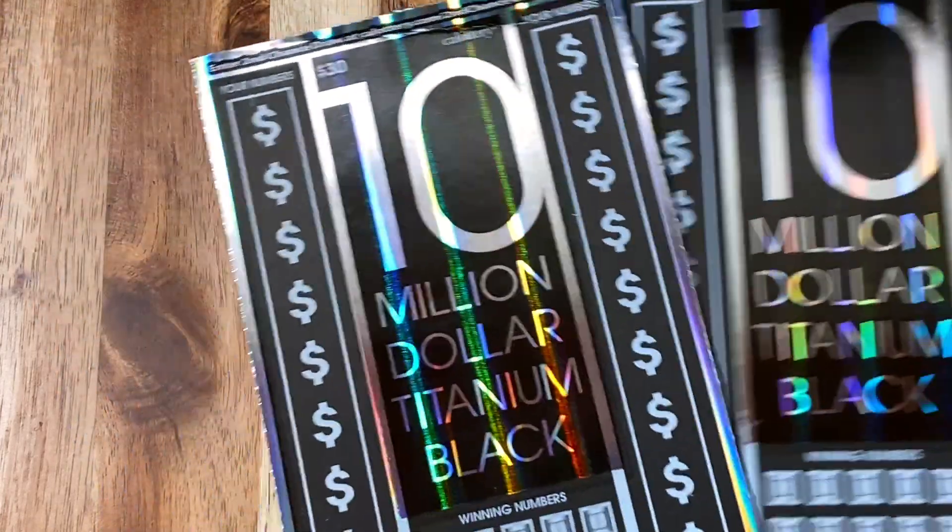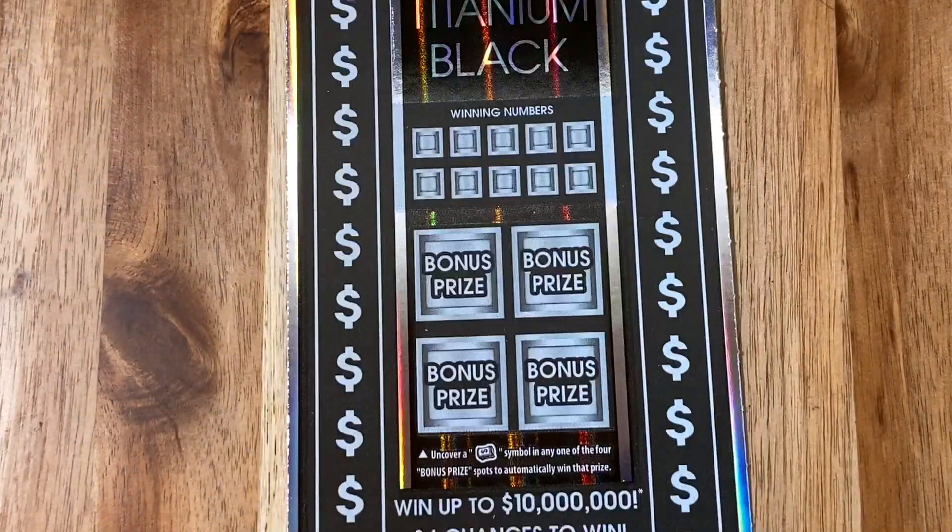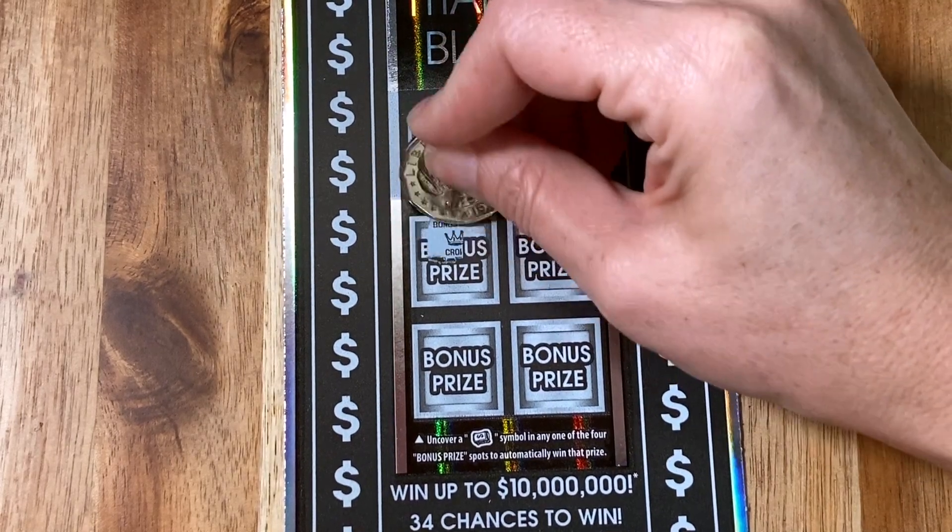Hey, thanks for checking out Chasing Lottery Millions. This is where we scratch California Lottery Scratchers, and we're going to win millions. Today we're going to win $10 million.